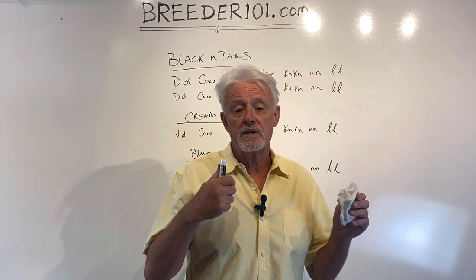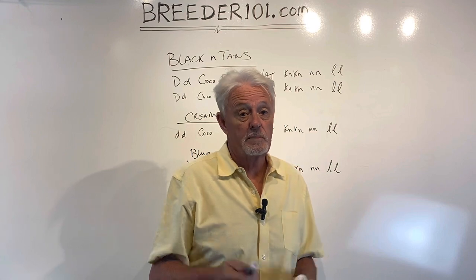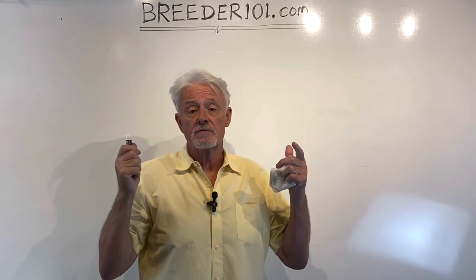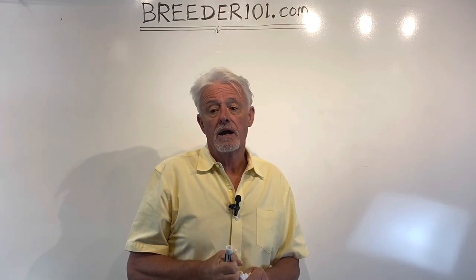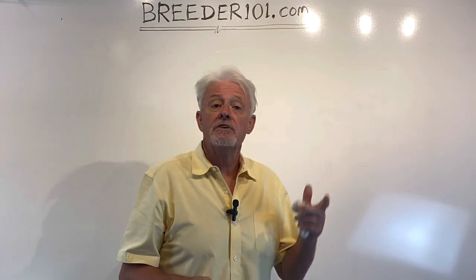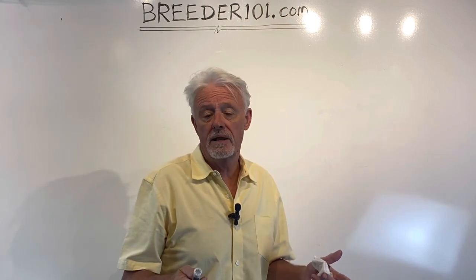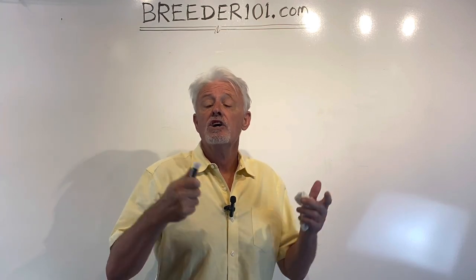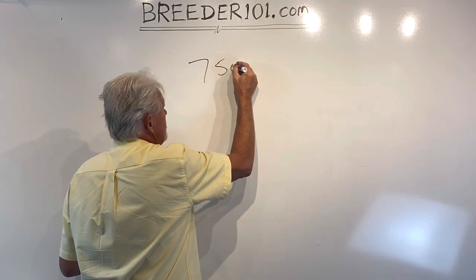There's a special deal. It's a low price for the dogs plus a half-price future breeding back to one of our studs. For instance, breeding back to Mando — an $8,000 stud fee — you'd get it for $4,000. Or Bublier, our platinum full fluffy with a $10,000 stud fee, would be $5,000. Now, the price on the dogs: if you buy one dog it's $7,500.